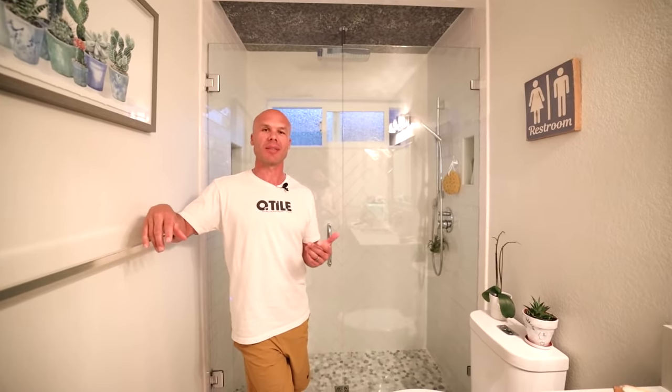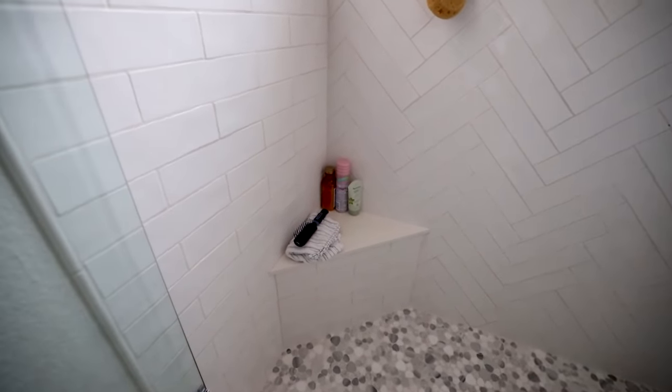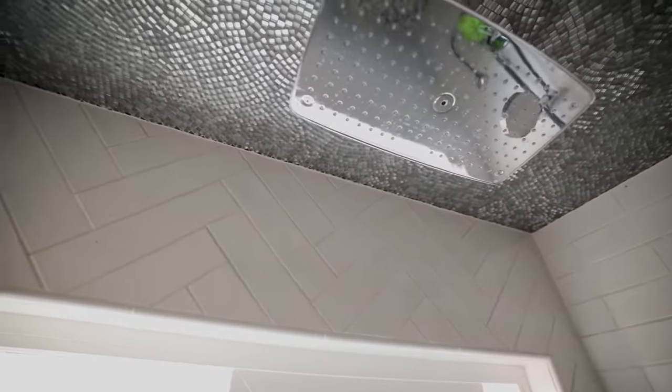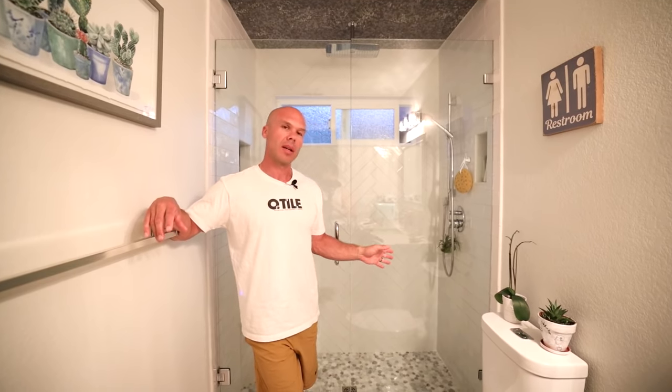The second bathroom is probably my favorite shower in the house. This one was done in 2015, so it's about six years old. It's a complete shower stall with a tiled shower pan, a tiled curb, and we actually did the ceiling and a little jam up on the ceiling too.